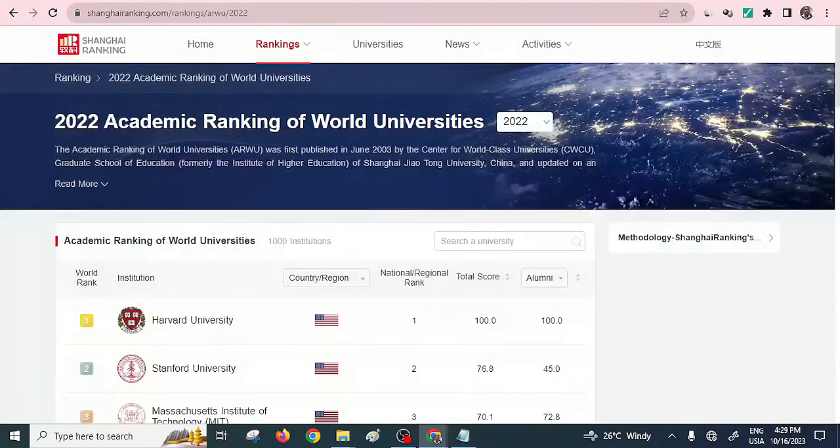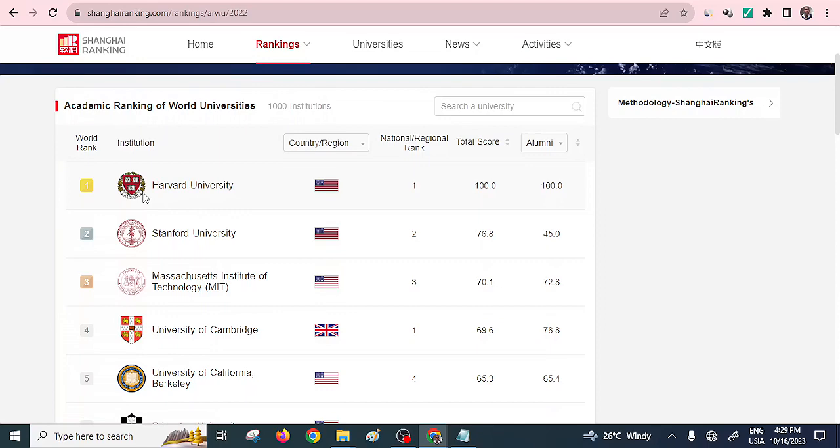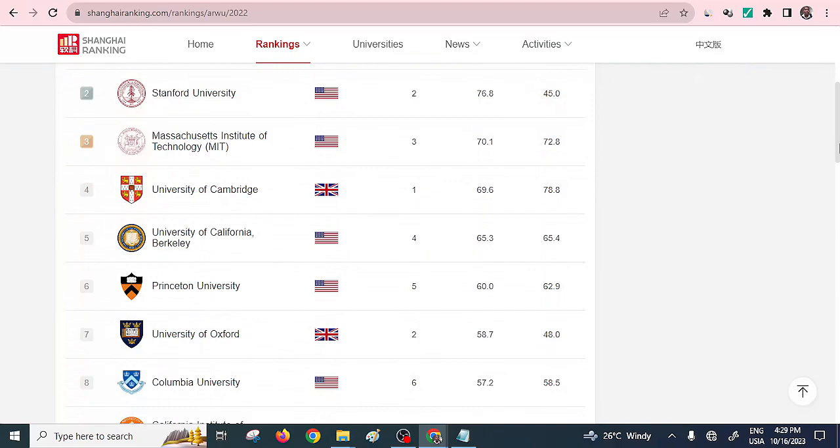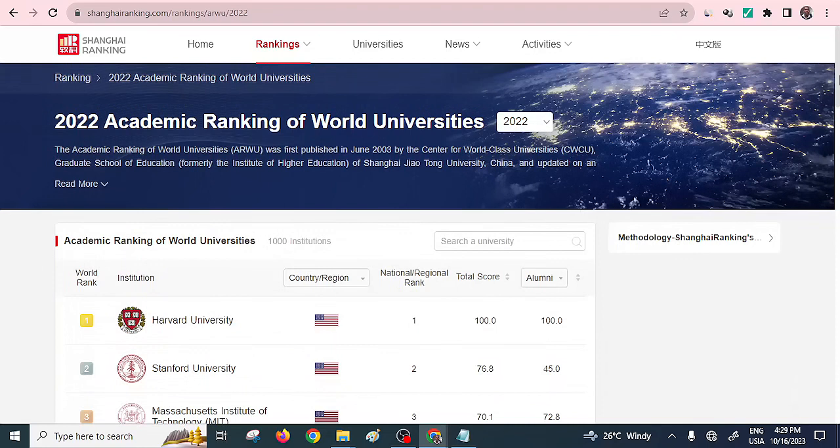As you can see, I've opened this particular website. It actually ranks the entire world's universities. From the chart here, Harvard University tops, followed by Stanford, and then the rest follows. You can see the best universities in the world come from the U.S. But we are specifically going to look at the top 10 universities that are found here in Africa. Based on this Shanghai ranking, we can tell the best universities in Africa that offer world-class courses.